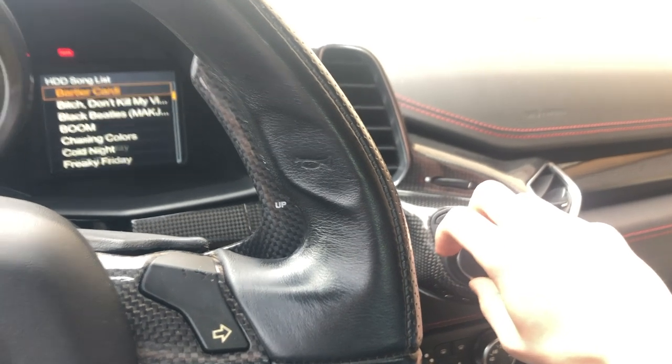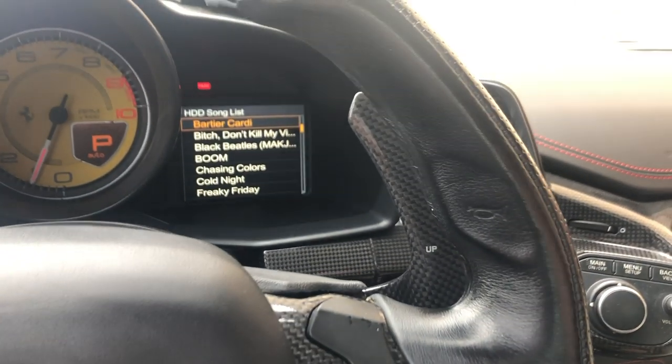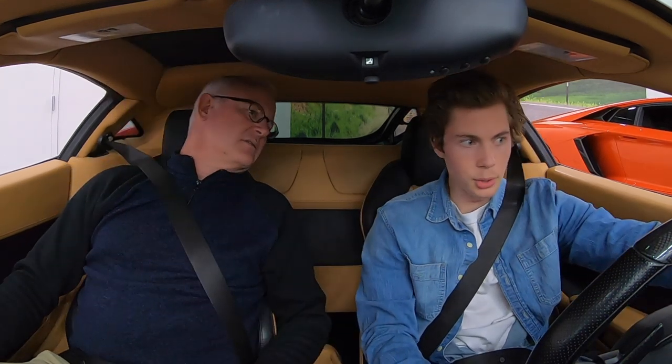So that's probably my only complaint with the car is the radio setup. It was on the left side — this controls this screen here.